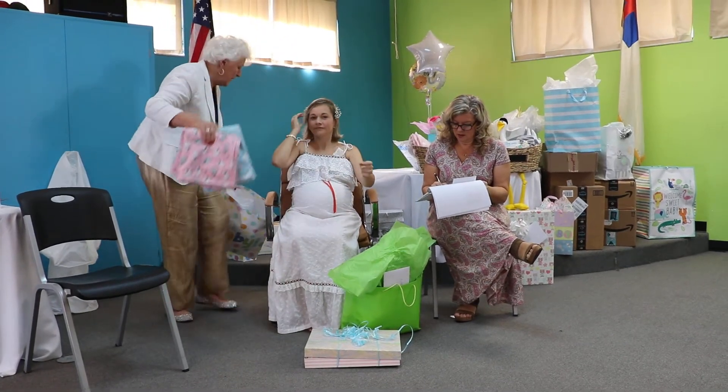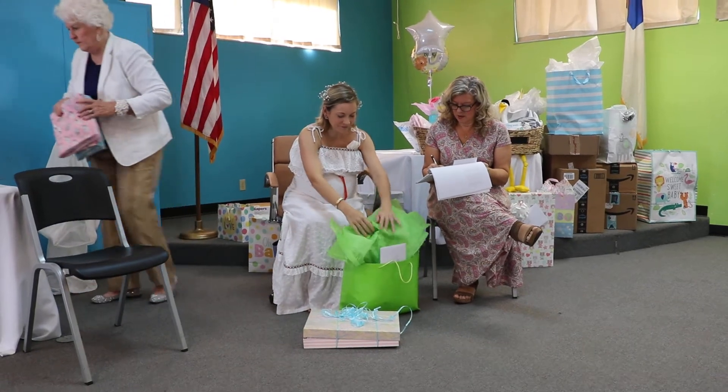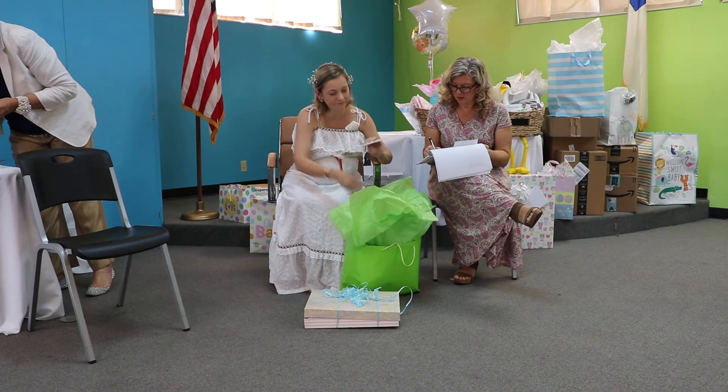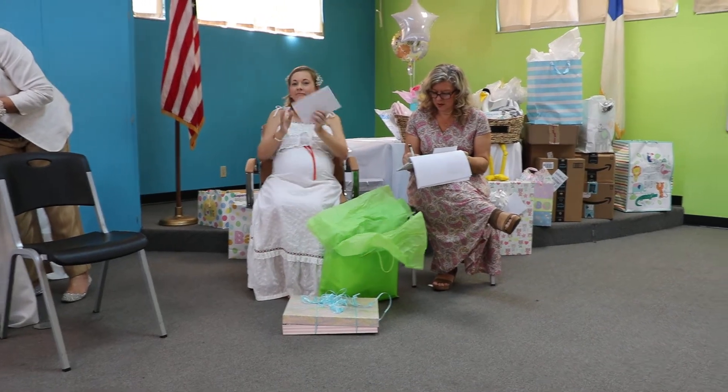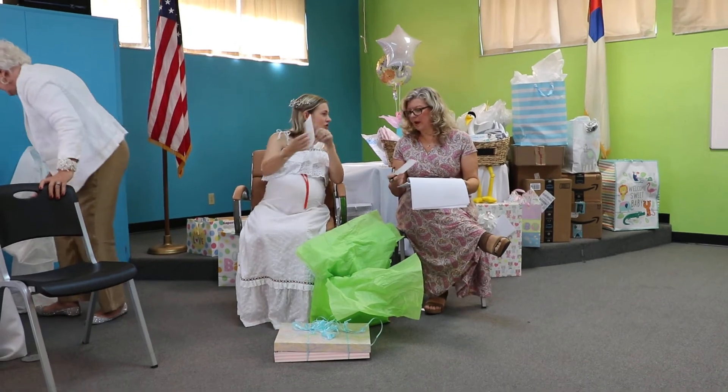Thank you. Now we go to this place. Here. Sister and twins. Thank you. Jordan.